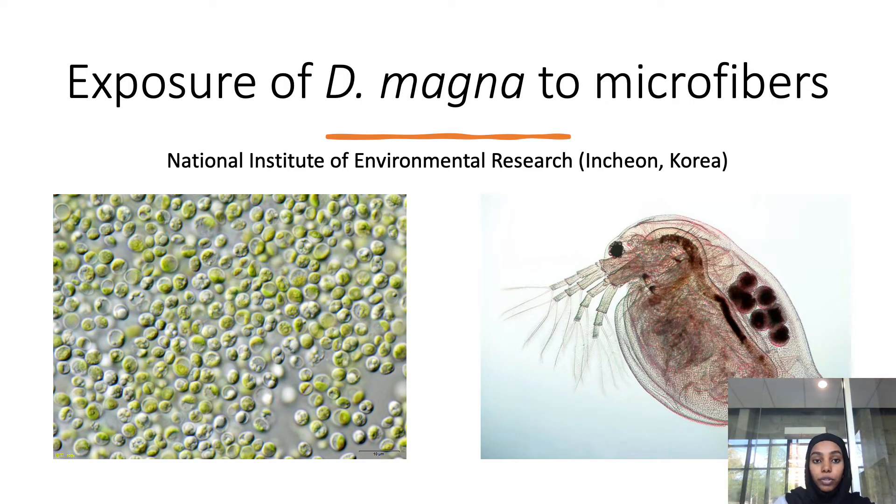For the exposure stage, they obtained the Daphnia magna from the National Institute of Research in Incheon, Korea. They cultured them in moderately hard water for about 72 hours under a 16:8 light-dark photoperiod — meaning 16 hours of light and 8 hours of dark. They were fed green algae once a day. In order for researchers to determine fiber uptake, they did not feed the Daphnia magna for 24 hours prior to microfiber exposure.